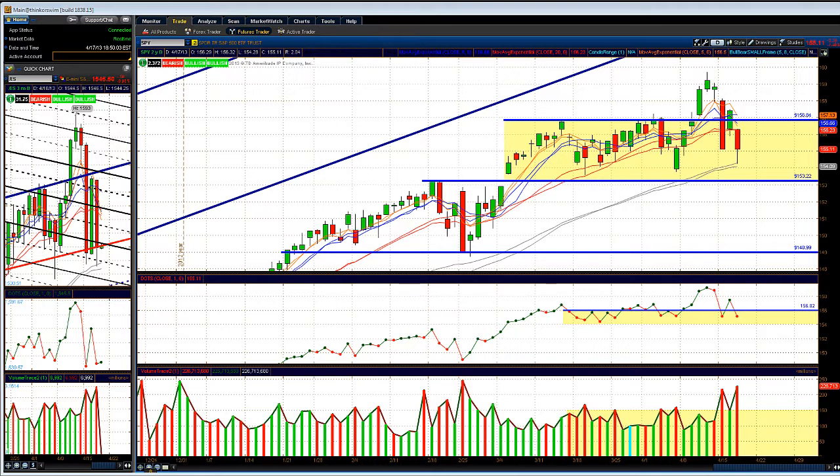If you recall, on Monday we had breadth in favor of the bears 10-to-1. Yesterday on the little bounce we had, breadth was in favor of the bulls 4-to-1. Now we're back with breadth in favor of the bears 5-to-1. Yesterday's action was a little fluff action for the institutions to pretty much squeeze out retail traders who don't know what they're doing.